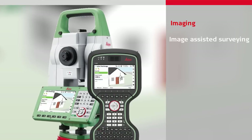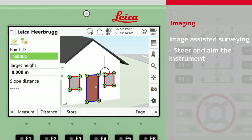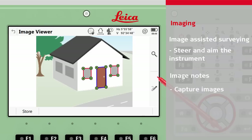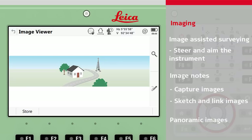Using image-assisted surveying, the user is able to steer and aim the instrument without sighting through the telescope, or even needing to be next to the instrument. All measured and design data is overlaid on the live view as augmented reality, and the data is fully interactive. Using the image notes feature, an image can be captured at any moment, and then sketched on and linked to a point. Multiple images can be captured and stitched together to form a panoramic image. We will look at each of these topics in more detail later in the video.